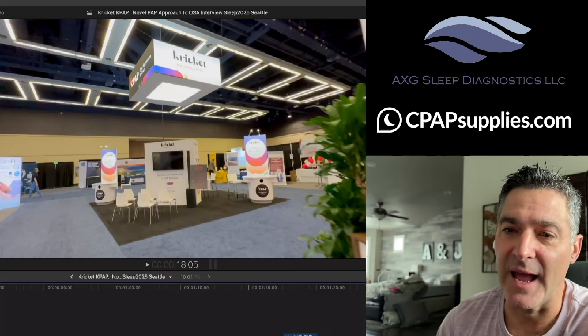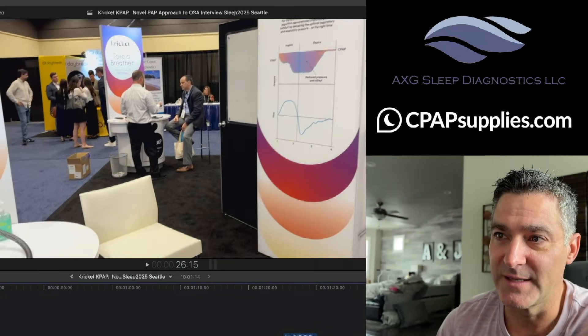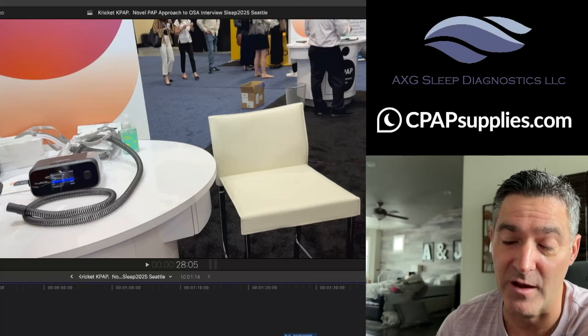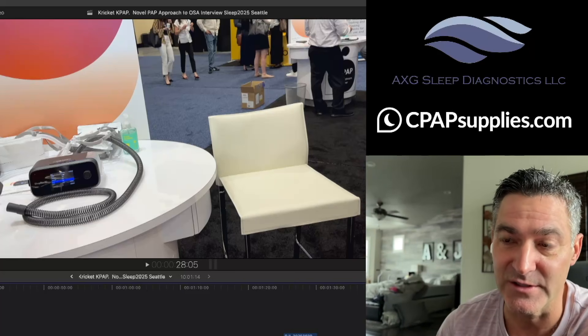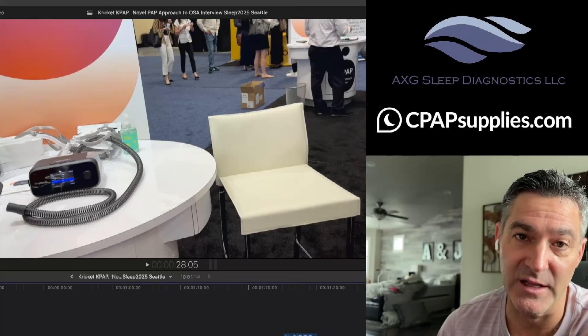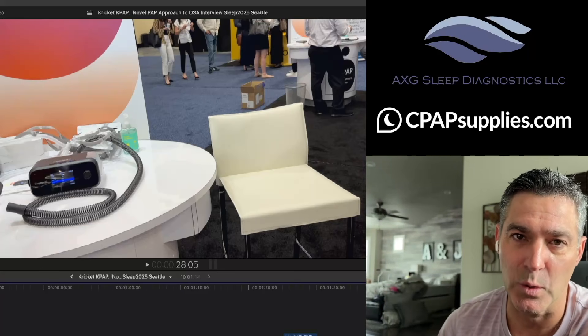I don't know. So this is me at the sleep conference — this is the Cricut booth. I did speak to some people there. Here's the actual K-PAP device. Now this device is totally different from Vcom. This is what has FDA 510K clearance, and this is much greater than Vcom. When I breathed with it, it really drops off on inhalation and then picks it back up on exhalation. I know that sounds really weird, but it feels really, really natural.